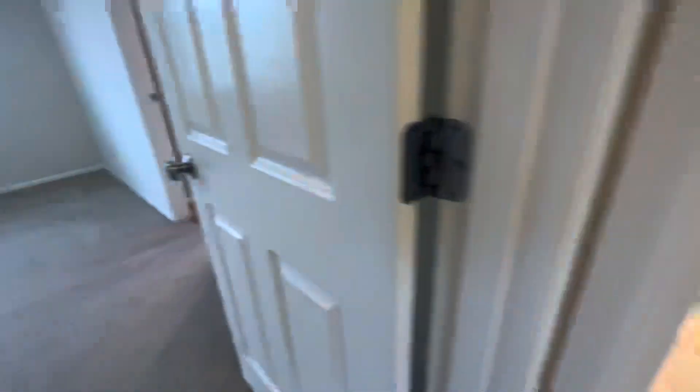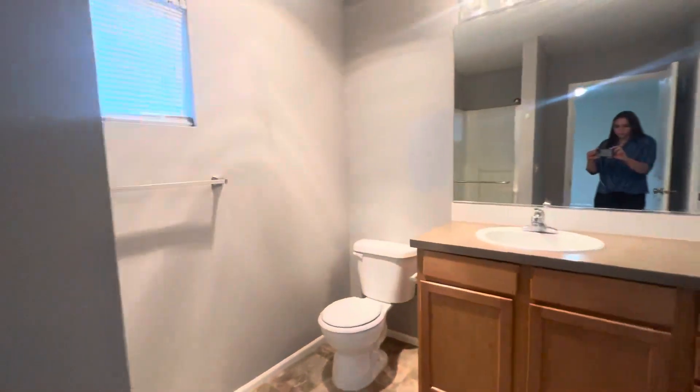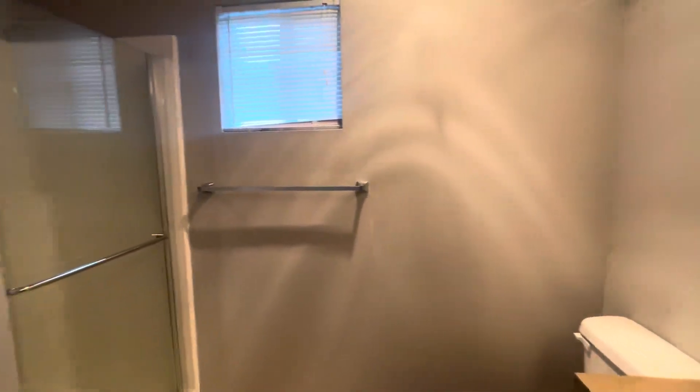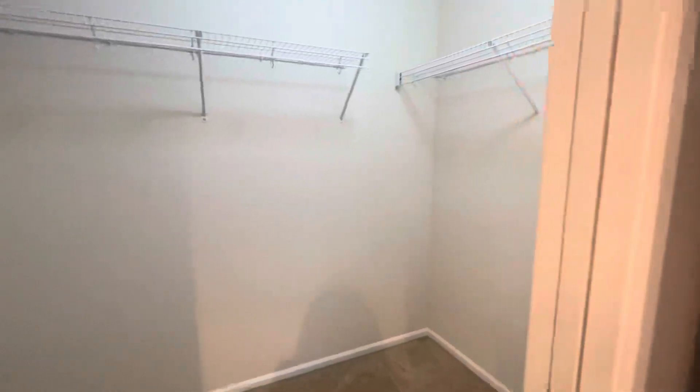And into our primary bedroom, with a bathroom connected — a stand-up shower and a walk-in closet.